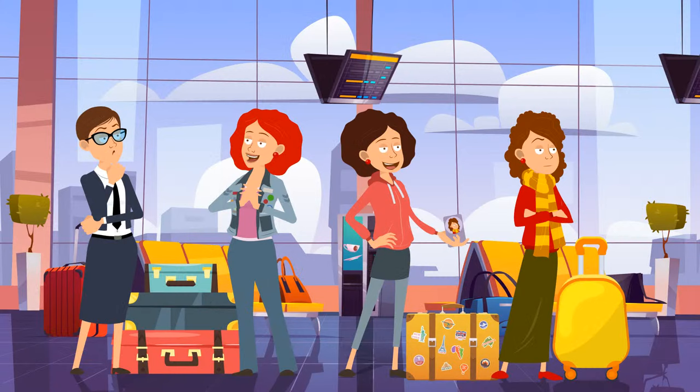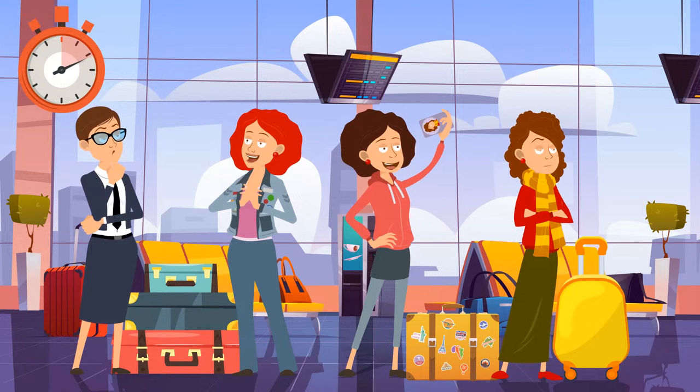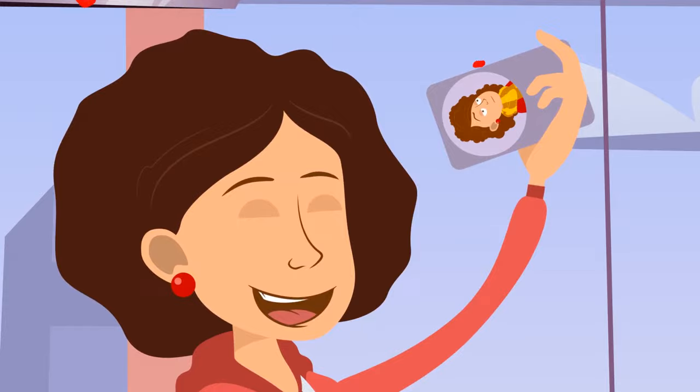Look at these women attentively — there's a thief among them. Can you identify the criminal? It's the third woman. She's holding the phone that belongs to the fourth lady — her portrait is printed on the phone case.